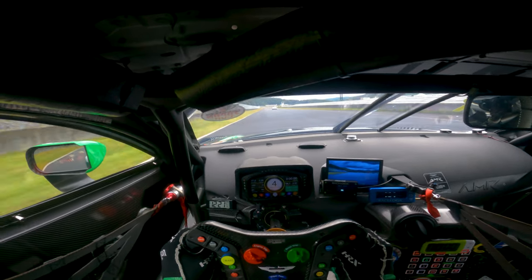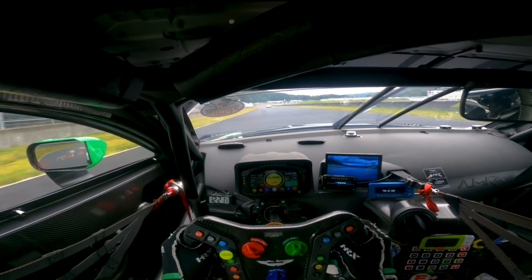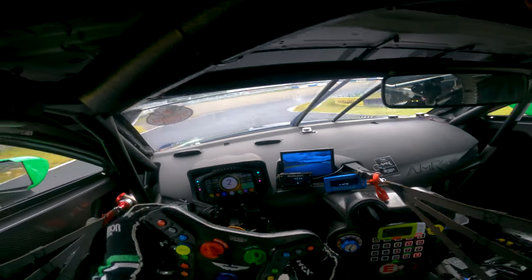Here's the longest back straight. The Aston Martin has long gearing, so we won't reach sixth gear. At the hardest braking hairpin, we will shift down from fifth to first.